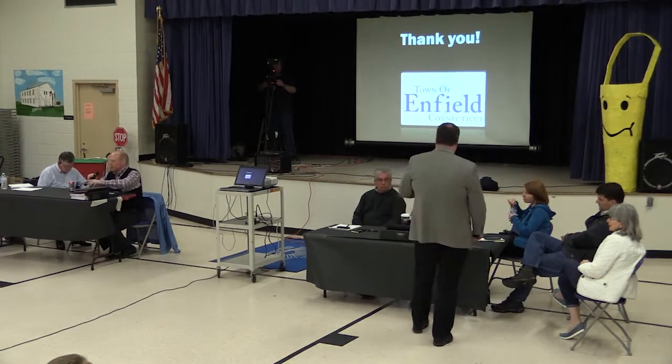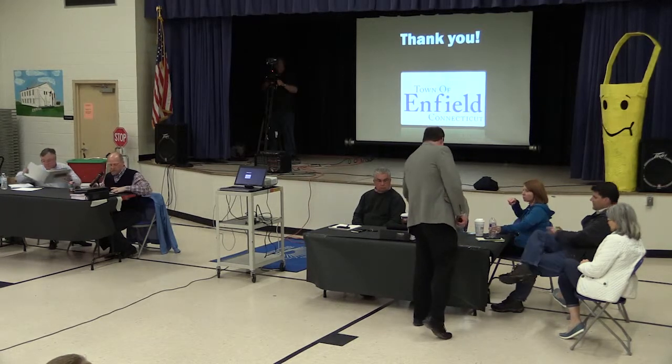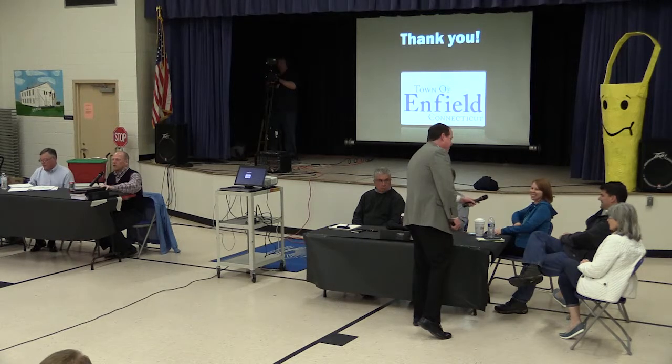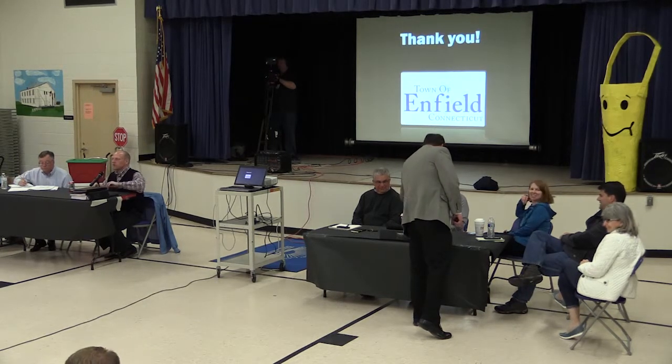Thank you, Matt. Thanks for your presentation. So we'll move to the community conversation portion.